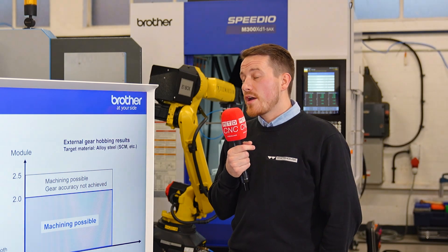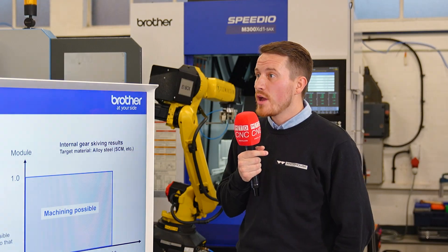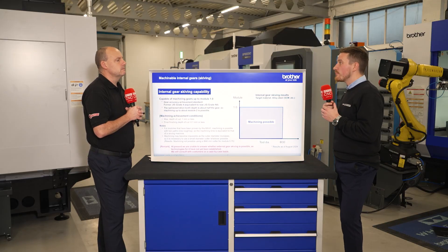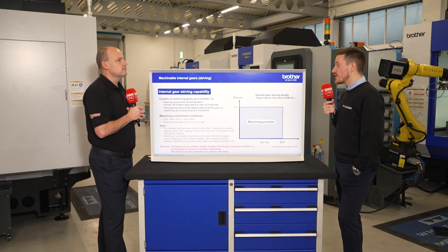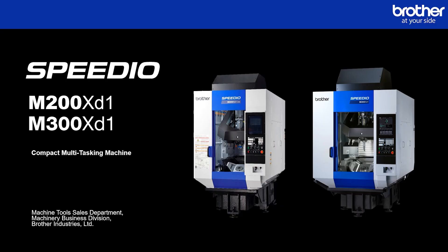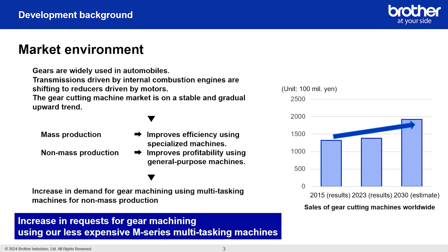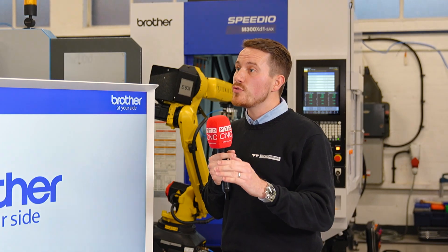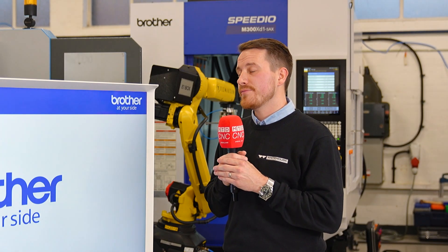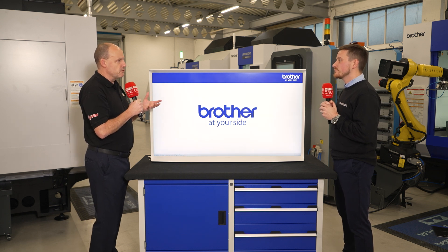Simultaneously five-axis machining is something that you couldn't do but you now can do on the fourth-generation control, which is the D00, and that can be applied to most of the series of Brother machines. From that, we've seen a big development plan on the capabilities of the machines — we can now do gear skiving and hobbing, which is quite a big advantage to that market, and it just shows you how capable the actual control is.